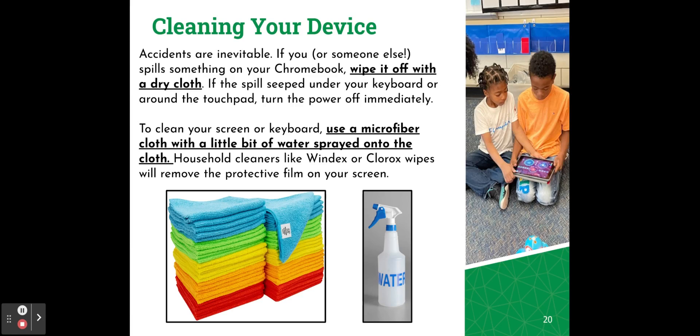Accidents are inevitable. If you or someone else spills something on your Chromebook, wipe it off with a dry cloth. If the spill seeped under your keyboard or around the touchpad, turn the power off immediately. You may then want to rotate your Chromebook so the keys are facing downwards so the liquid can drain out. To clean your screen or keyboard, use a microfiber cloth with a little bit of water sprayed onto the cloth — do not spray water directly onto your Chromebook. Do not use household cleaners like Windex or Clorox wipes, as they'll remove the protective film on your screen.